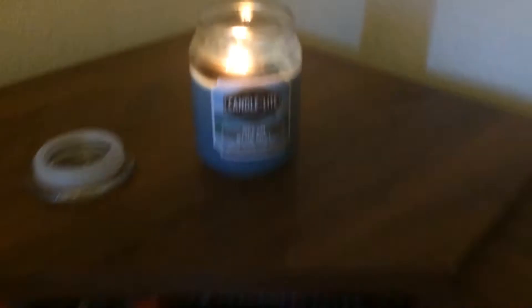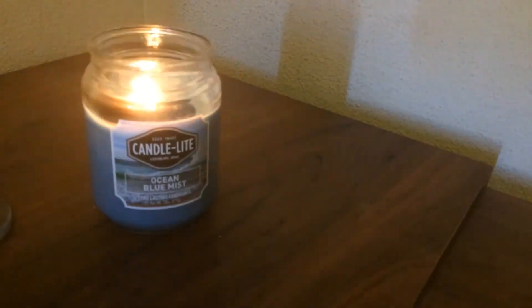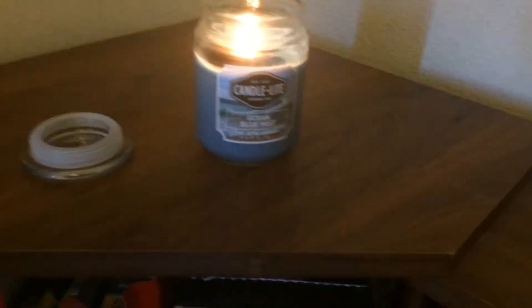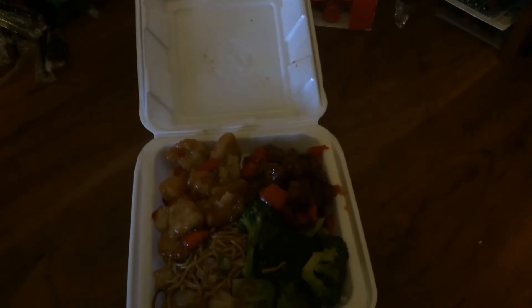Oh yeah, also candlelight — literally candlelight, ocean blue mist. I have to say this ocean blue mist is not as fragrant as the pine I got before. I really like the pine. Oh, and a five-hour energy. Anyway, I'll be back.